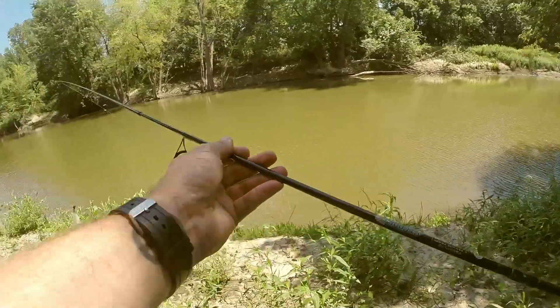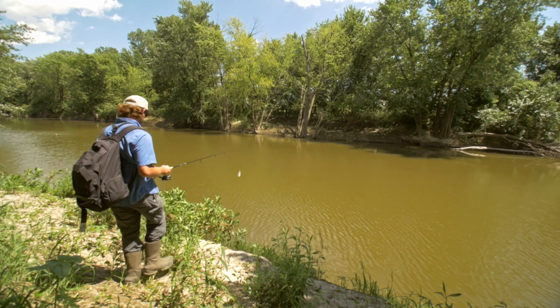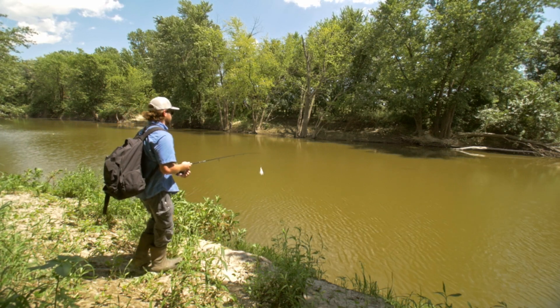There's a gar swimming right down the middle of the creek. I'm going to try to cast this right in front of him and see if he goes for it.